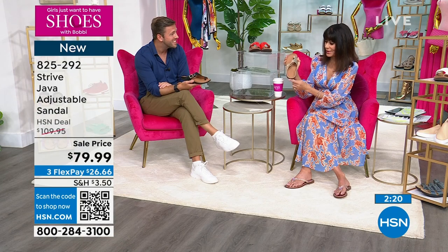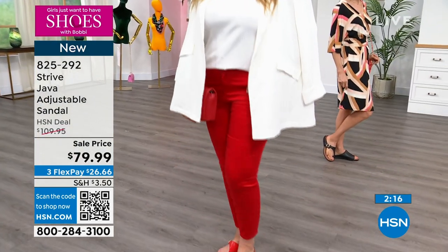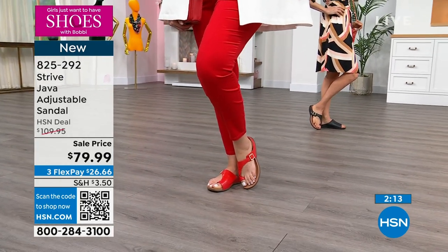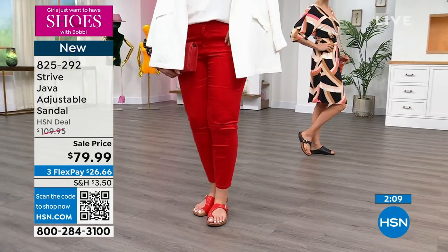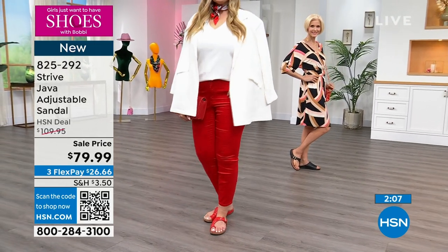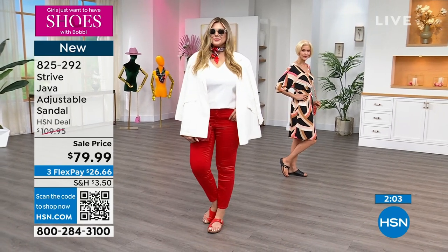That back heel cup is visible on the model in gorgeous scarlet red — the most limited of all the colors. We've marked $30 off the price. This is a launch.